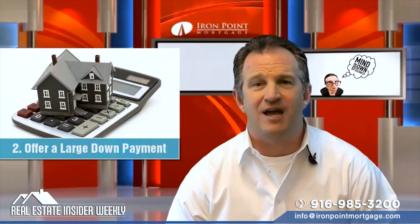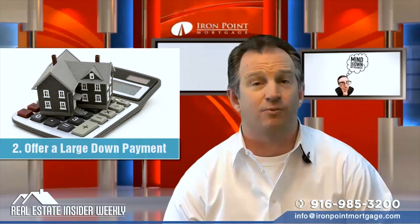Number two: offer a large down payment. The more money you put in, the less you'll be at risk with the lender.